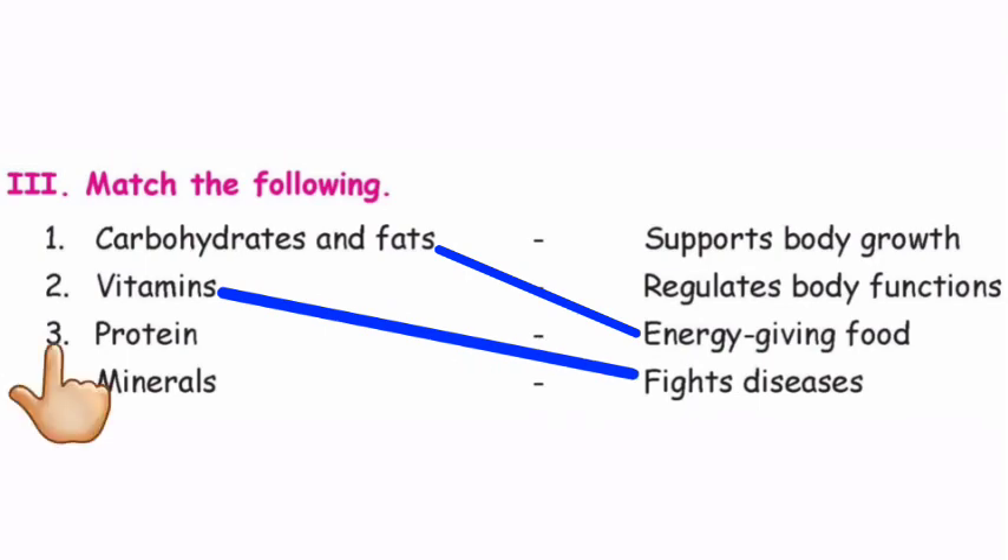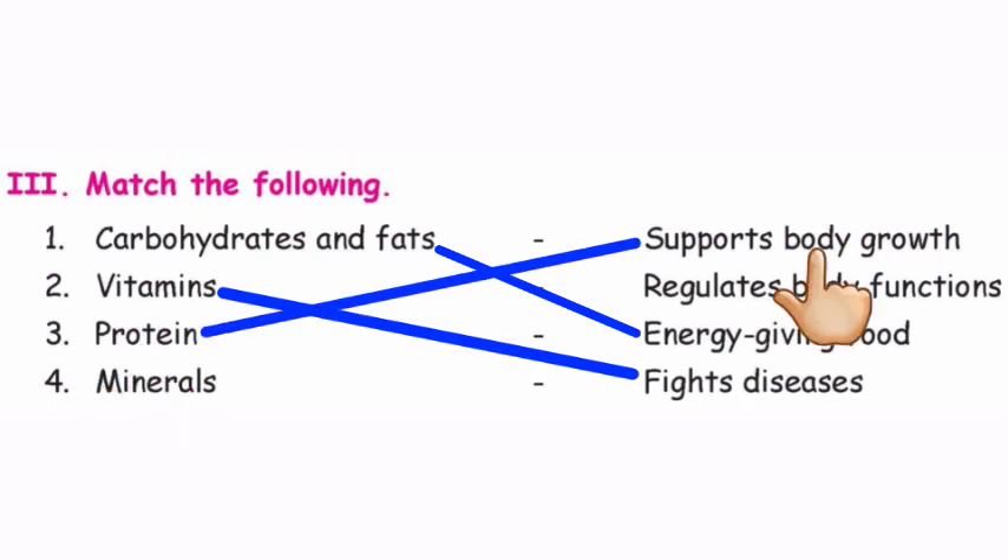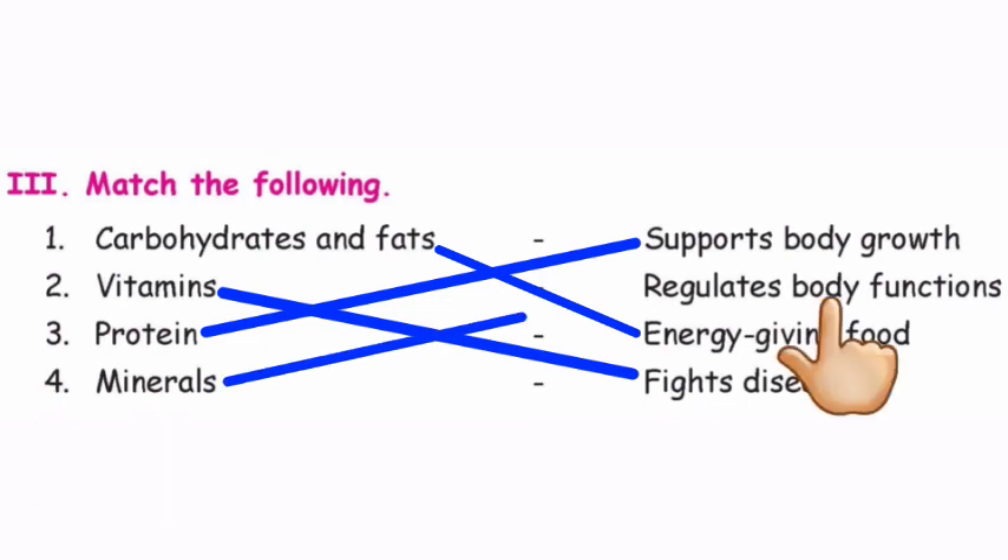Question number three: Protein — the answer is supports body growth. Question number four: Minerals — the answer is regulates body functions.